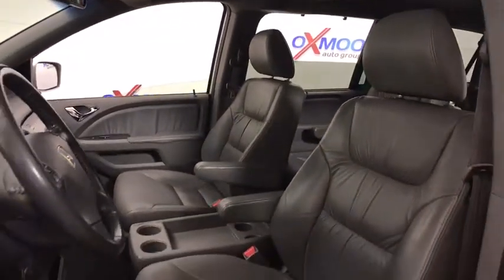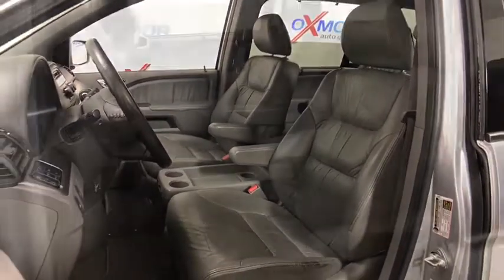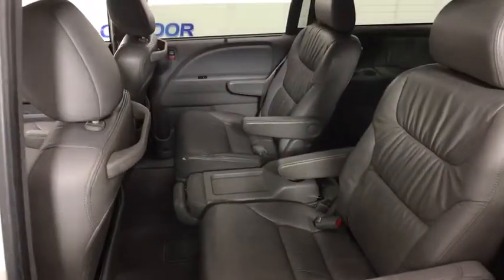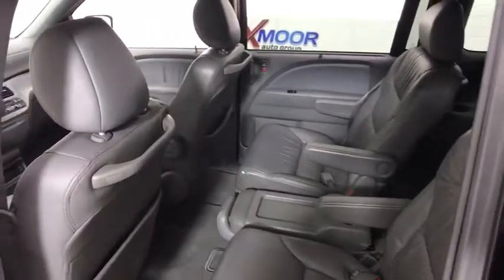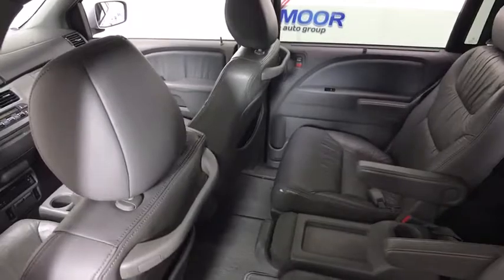Power passenger seat, traction control, dual airbags, leather-wrapped steering wheel, power steering, alloy wheels, four-wheel disc brakes, power windows, security system, CD player, rear window defroster, electronic stability control.